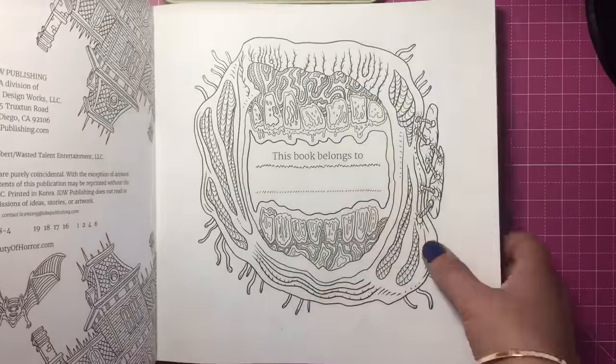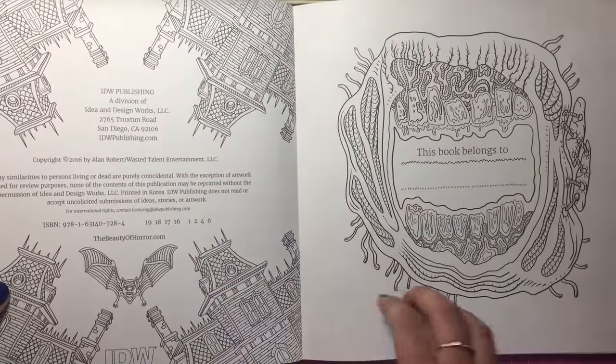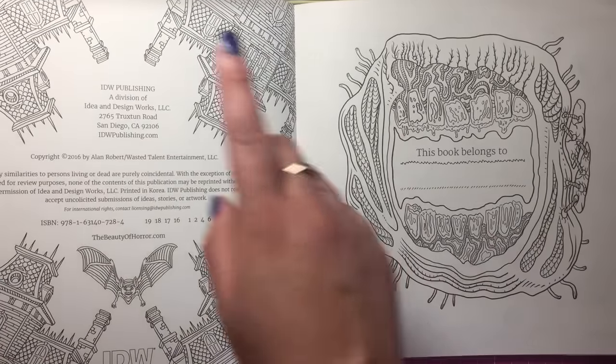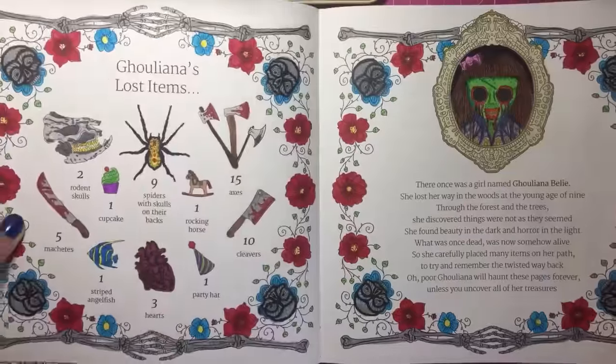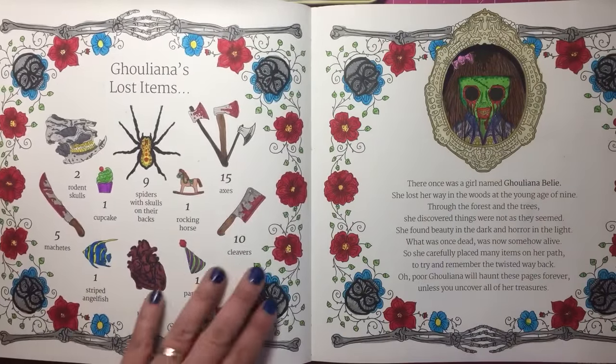Water-based pens do not bleed in this unless you sort of really stay in one place for a long time or go over the same place. So yeah, brilliant quality paper. This is the publishing page and a rather beautiful book belongs to page. And this is one that I've already completed — this is the lost items page.